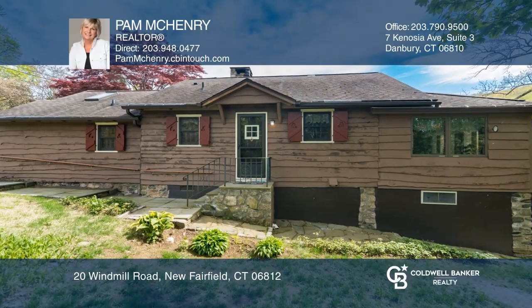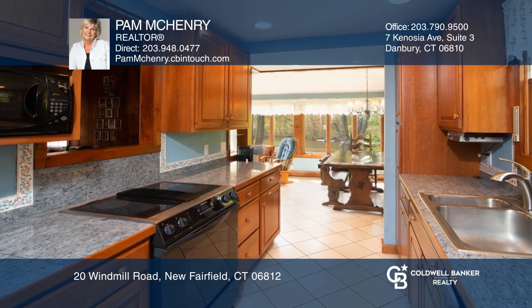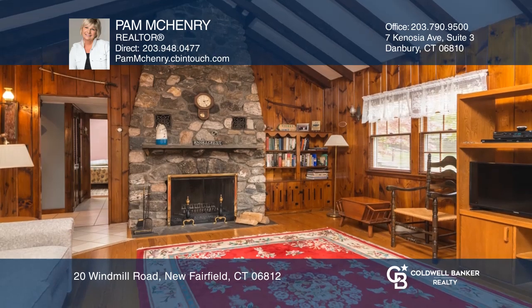This waterfront cottage offers a fully equipped kitchen with granite tiled countertops and all appliances. Adjacent is the dining area and sunroom with water views and sliders to the deck.